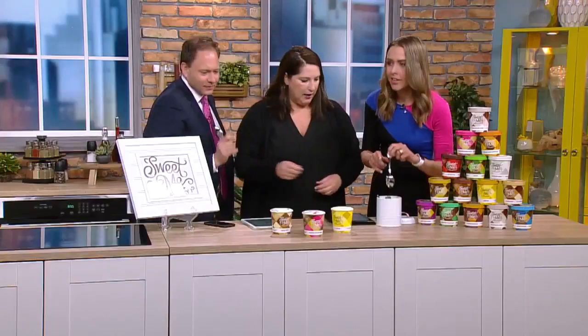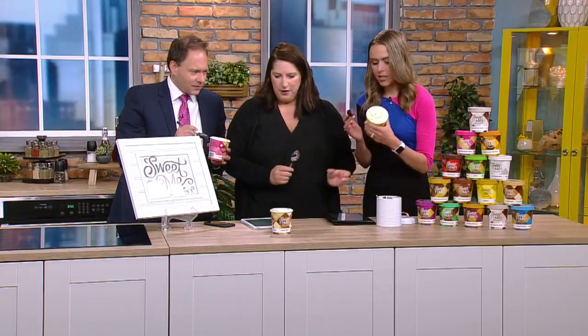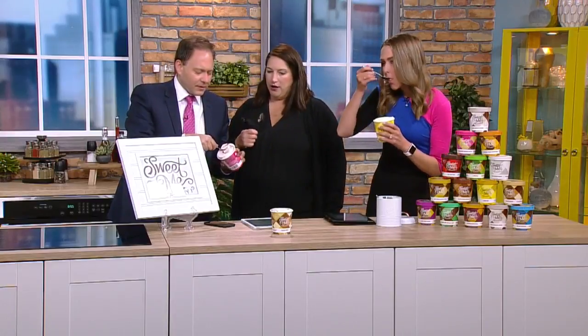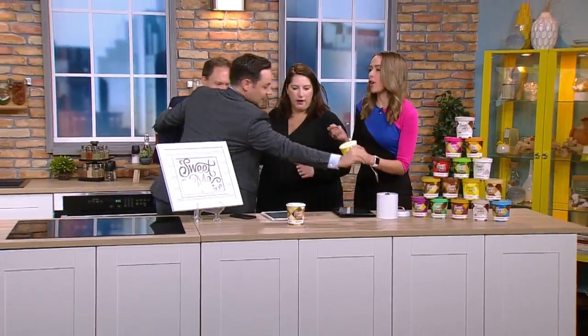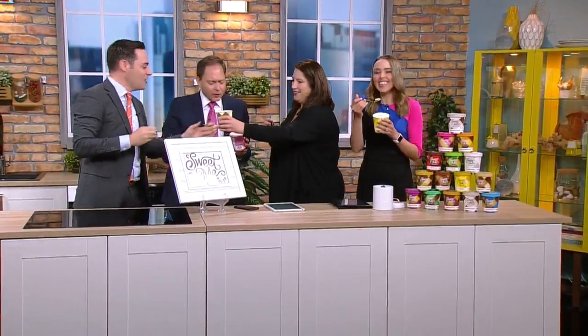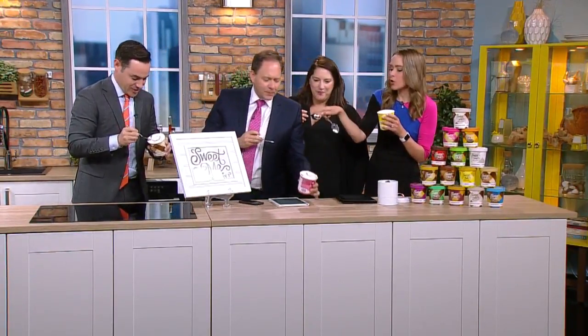There are spoons here, so we just have to dig in. Can I pick this one for you? This is the lemon. Oh, it's good, right? That's so good — you can really taste it. There's an extra one too. That's really delicious! Which one do you have?